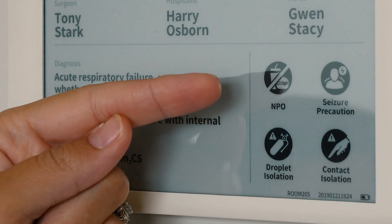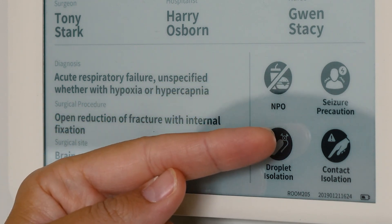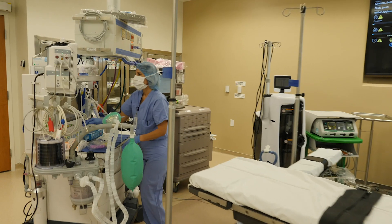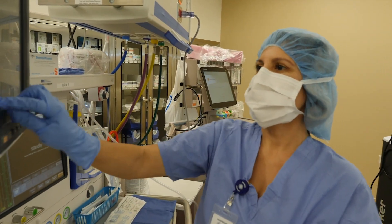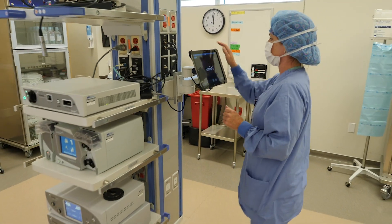You can also find out dietary restrictions such as NPO, and any precautions such as seizure, droplet, or contact. We really would like to see this same technology implemented in the operating room, particularly looking at scheduling boards and large boards — anywhere we have a whiteboard inside the hospital, we would like to replace that with e-ink. I can see numerous units benefiting from this. ICU settings have a lot of signage and information to give nurses, other staff members, and family members visiting, and it's an easy way to post that information so everyone's aware of what's going on.